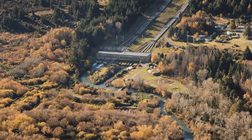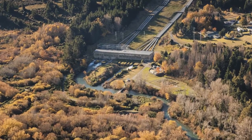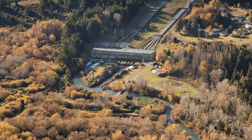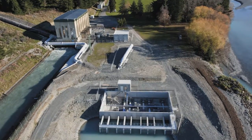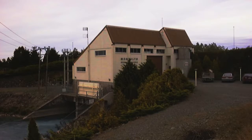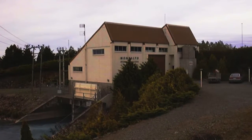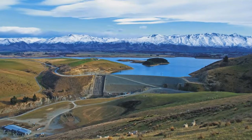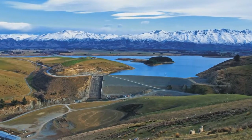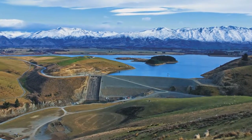The Canterbury team works from Coleridge as our most northern station and home base, High Bank which is the south side of the Rakaia River, and Montalto which is at the back of Mayfield. We also do a little bit of work at Apua Power Station near Fairleigh, which we have the maintenance contract for Apua Water.